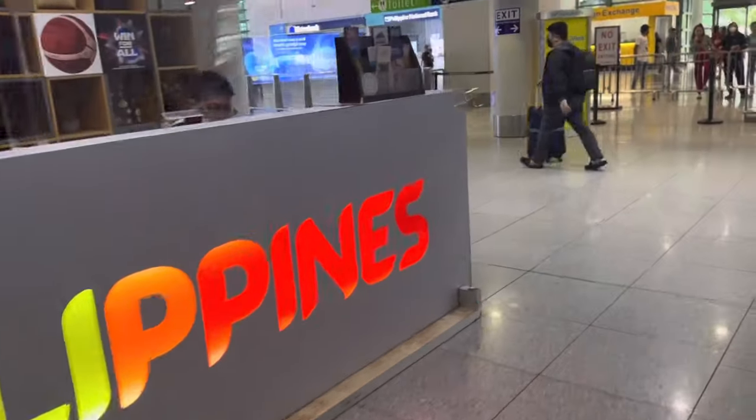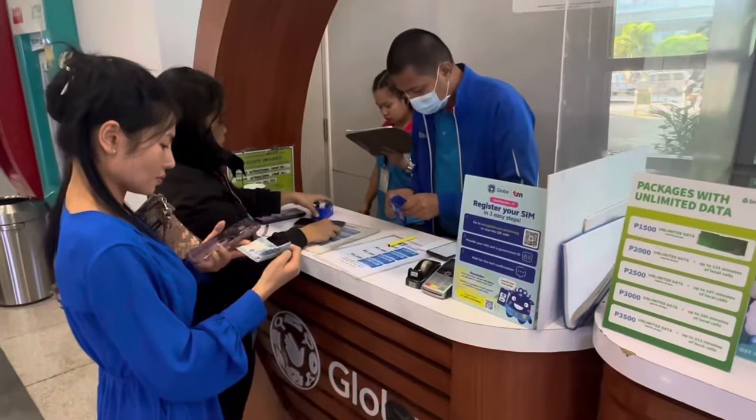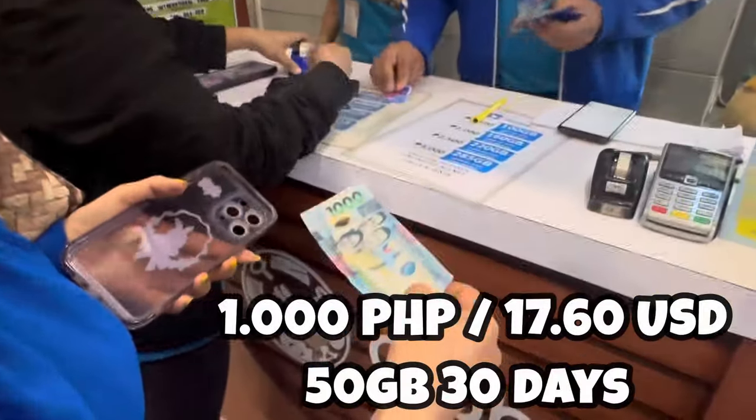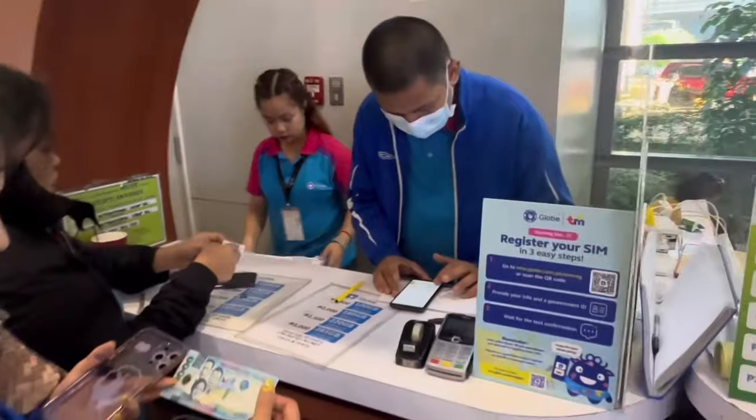She's getting the same SIM card for 1,000 pesos — 50 gigabytes for one month.